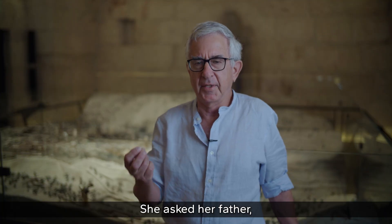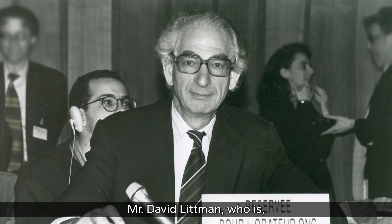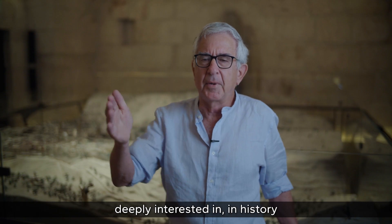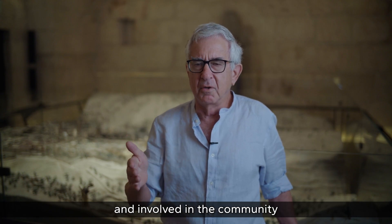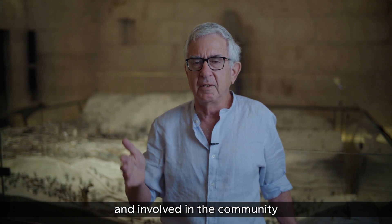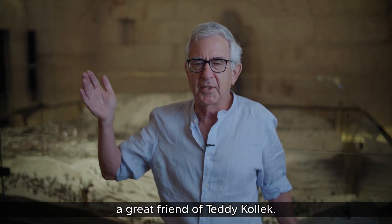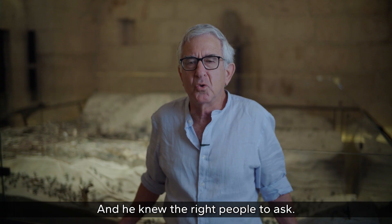She asked her father — Mr. David Littman — who was deeply interested in history and involved in the Jewish community in Geneva and in Israel, and was a great friend of Jerusalem Mayor Teddy Kollek. He knew exactly the right people to ask.